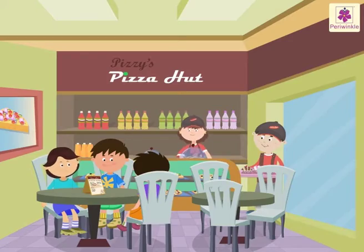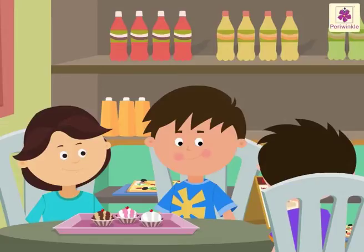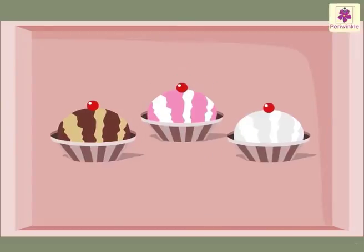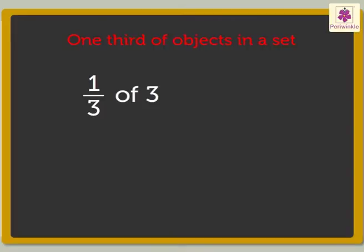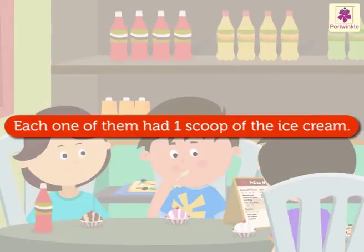Now they want to finish their dinner with a dessert. They have ordered three scoops of a yummy ice cream. Each one of them has one-third of the ice cream. One-third of three is equal to three divided by three, which is equal to one. So, one-third of three is one. Hence, each one of them had one scoop of the ice cream.